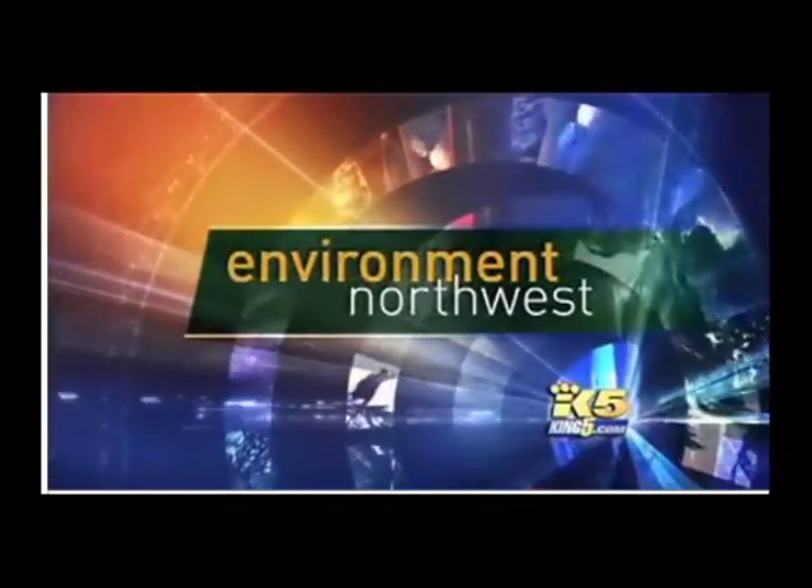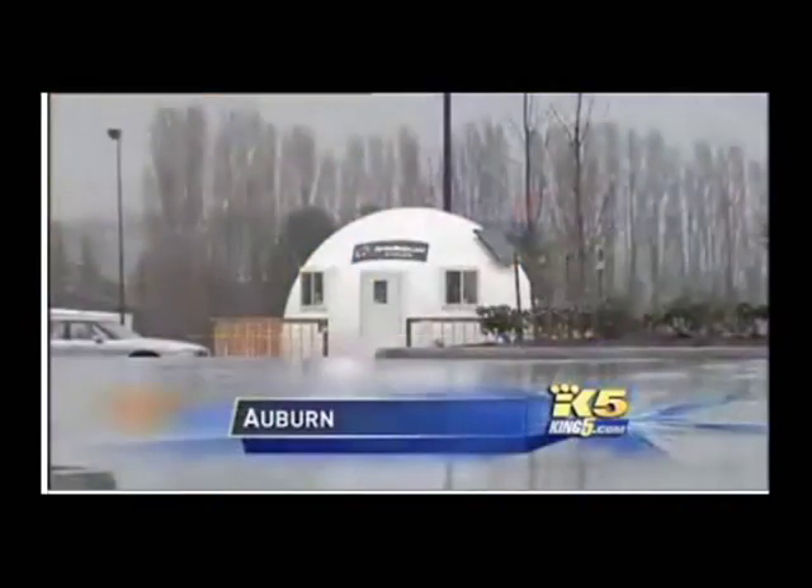They've been around for years, but a structure designed to help people survive in remote outposts or during disasters is now being marketed as a residential option. King 5 environmental specialist Gary Chittim shows us the arrival of the EnviroDome.